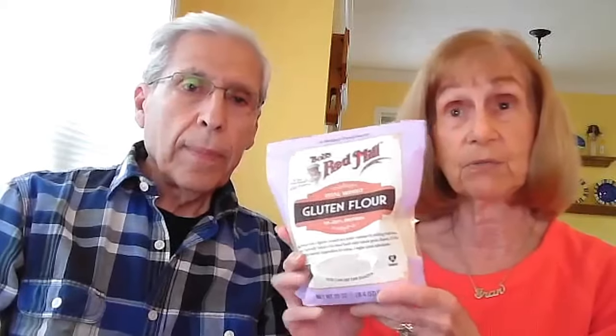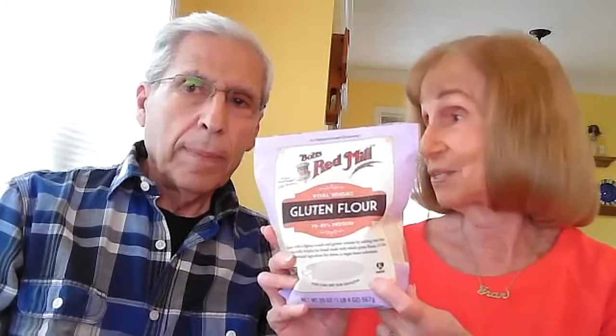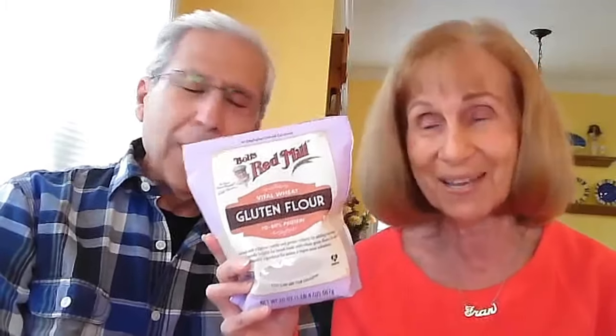We use bulgur occasionally, but a product I really love is vital wheat gluten. If you're gluten intolerant you'd avoid this, but we don't have that problem. It's a wonderful product to make vegan meat — also known as seitan, spelled S-E-I-T-A-N. It's so easy to make; I made a wonderful roast for the holidays and barbecue spare ribs for New Year's Eve — delicious and tender.